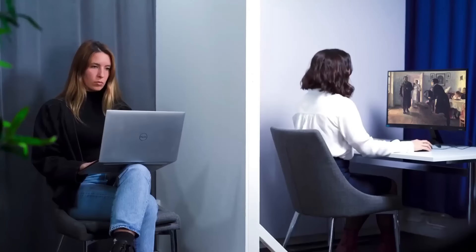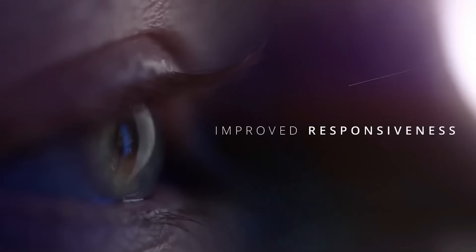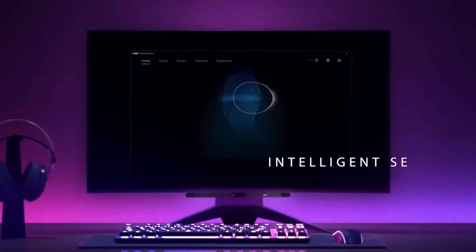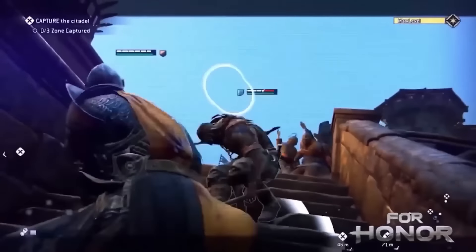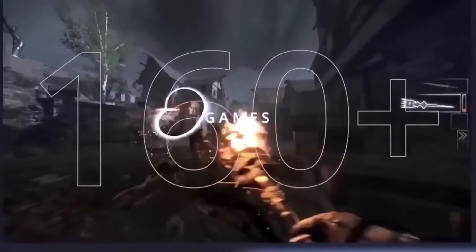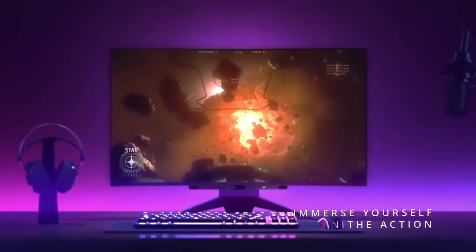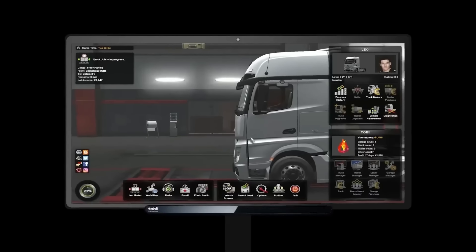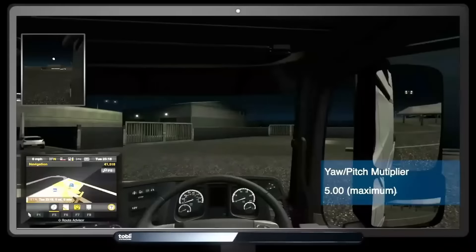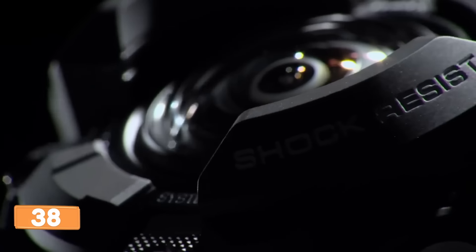Introducing the Tobii eye tracking device — a cutting-edge gadget that lets you incorporate your eye and head movements into gameplay. With support for over 160 games and compatibility with regular and curved screens, it enhances your gaming experience like never before. It's also perfect for streaming, meetings, working in graphic editors, and other tasks. Priced at just $258, it's available on Amazon and AliExpress.